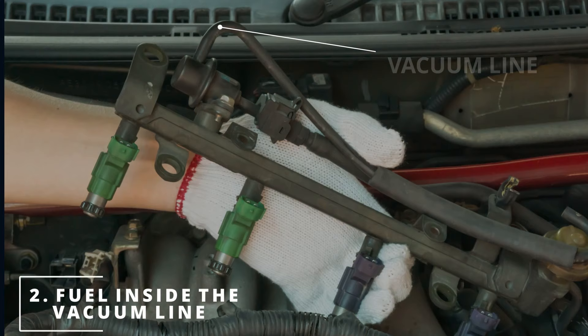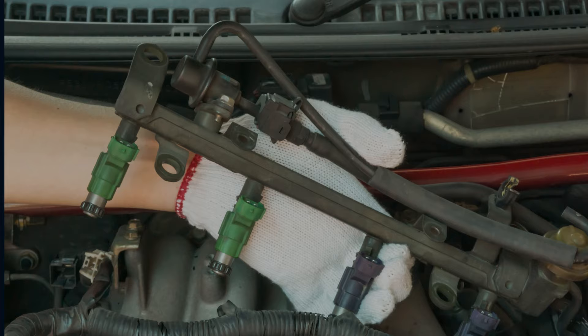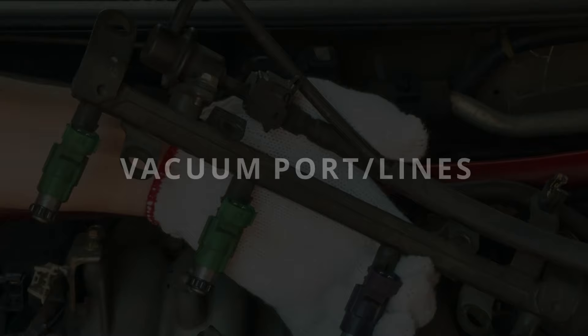The second symptom is having fuel inside the vacuum line that connects the regulator to the intake manifold. A good working regulator should never have fuel leaking from the vacuum port or the lines. This is due to the regulator diaphragm being torn.